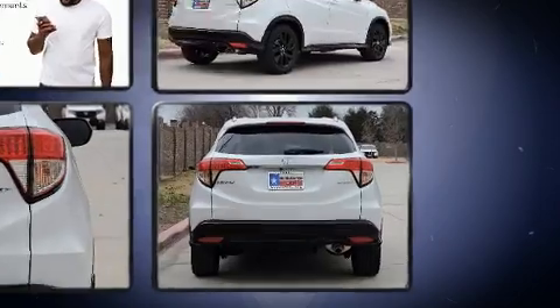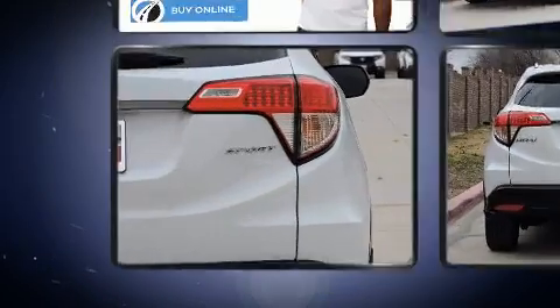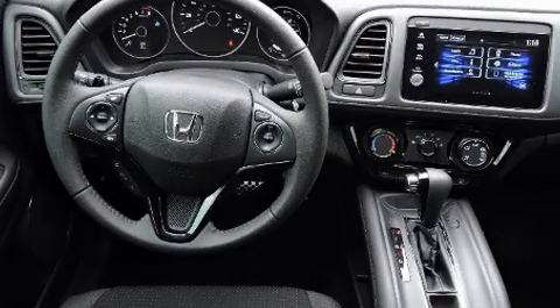Comfort and convenience were prioritized within, evidenced by amenities such as one-touch window functionality, a tachometer, and remote keyless entry.